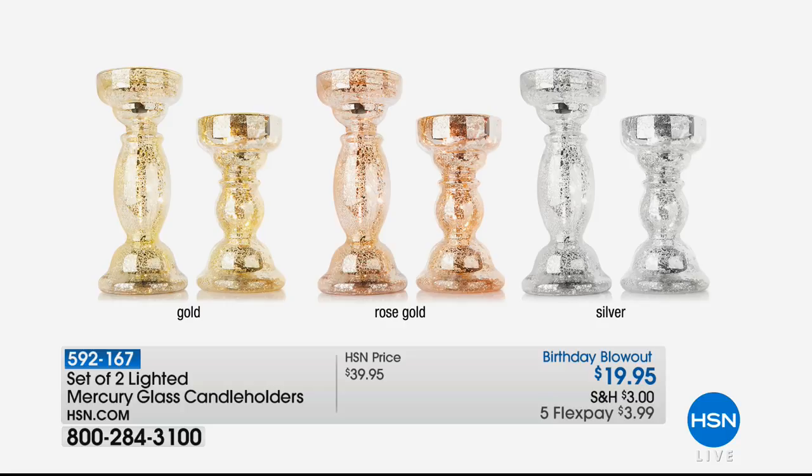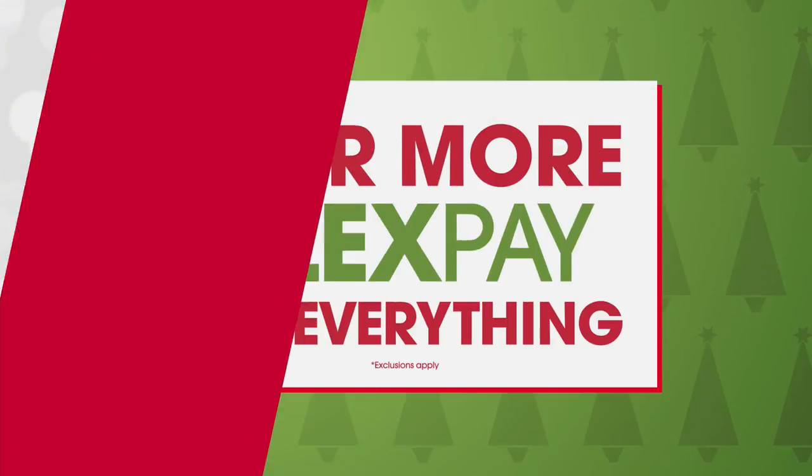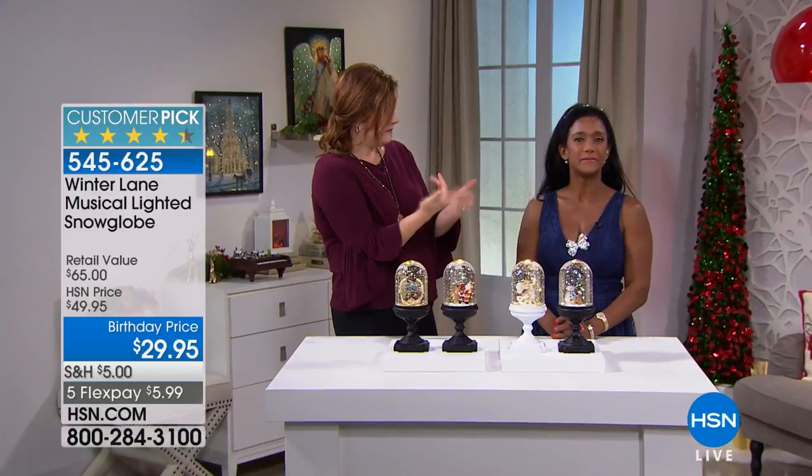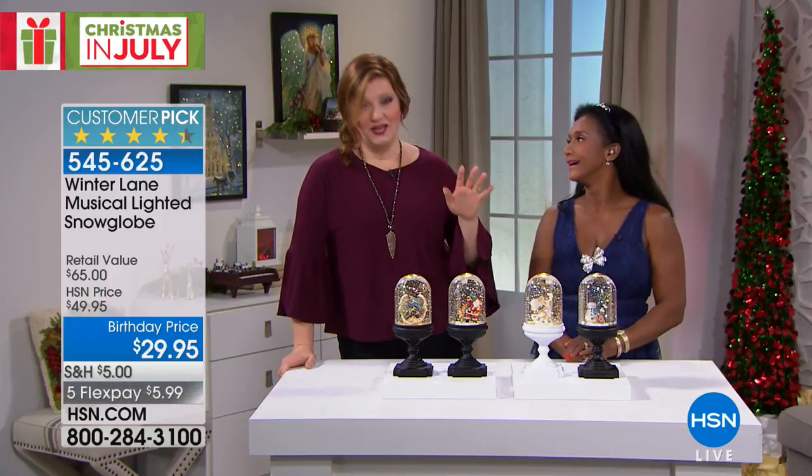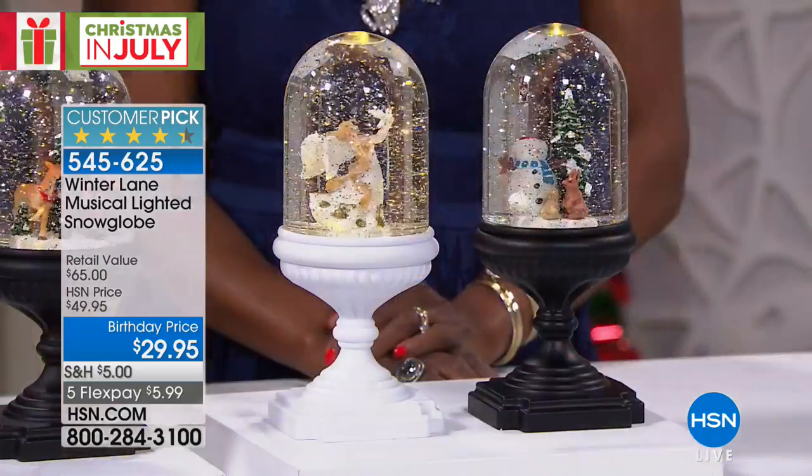Alexandra and I are going to show you how you can take our today's special and sit the small Christmas tree on top — wouldn't that be pretty? Or use it for your flameless candles. I've never seen a candelabra that actually lights up from the inside, with a built-in timer. The whole thing is fantastic.